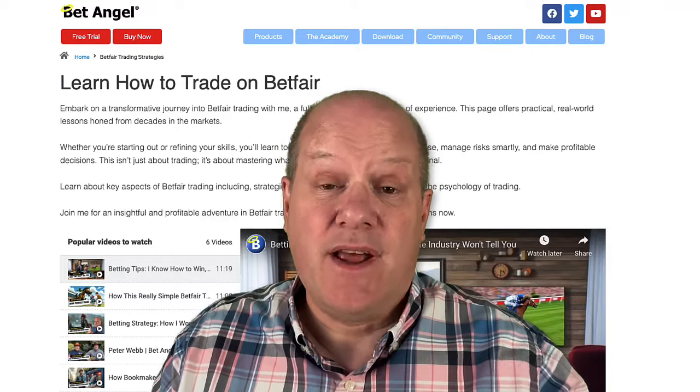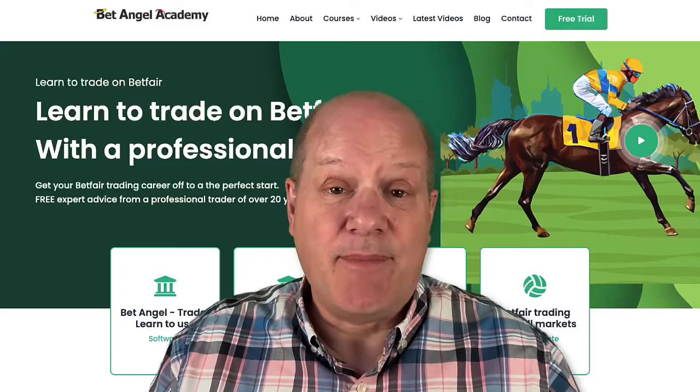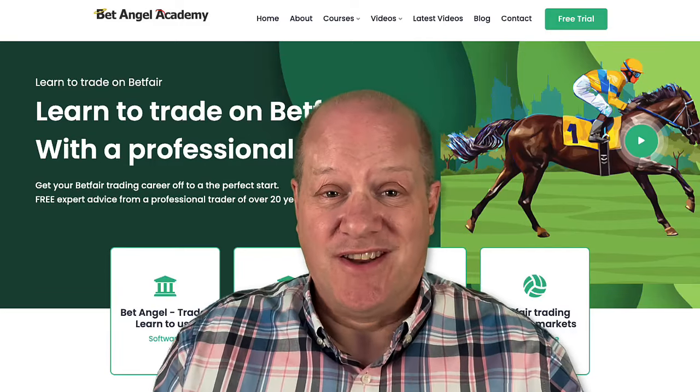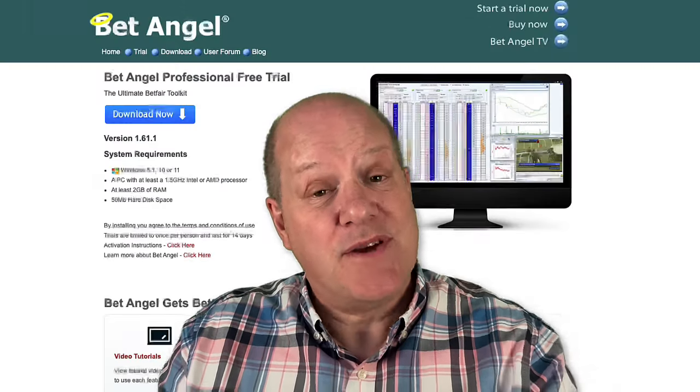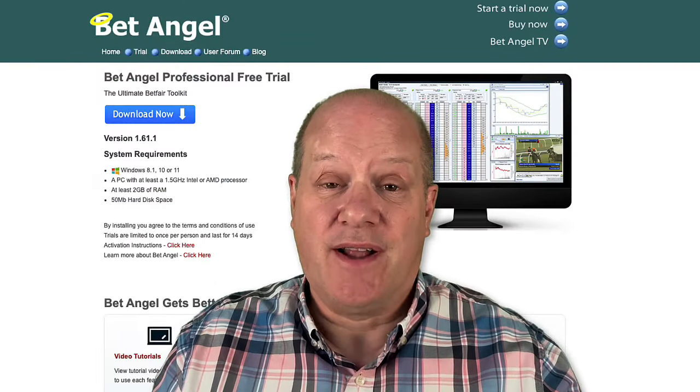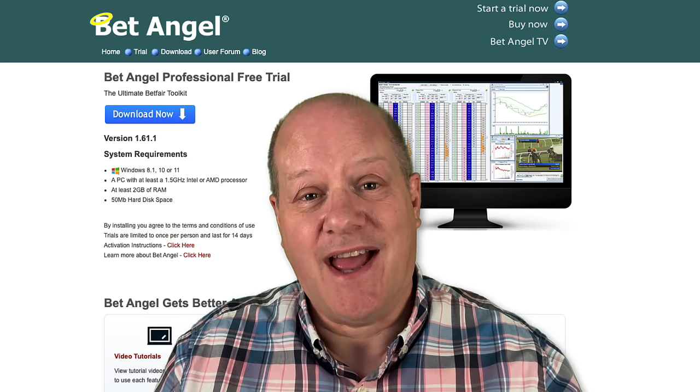If you're interested in learning more about what I do and why, then visit our website. Also visit the Academy where you can get much more structured content. Nip on over to our forum where you can talk to like-minded people, and don't forget to download a free trial of the cutting-edge software that will completely transform your betting and trading.